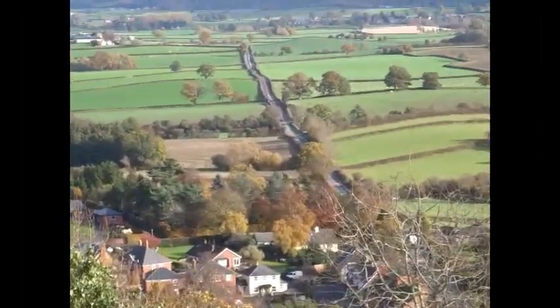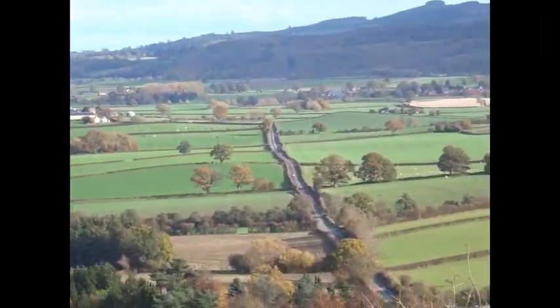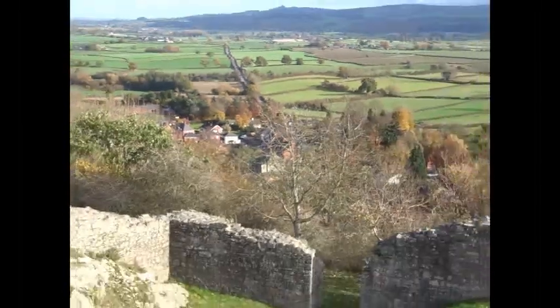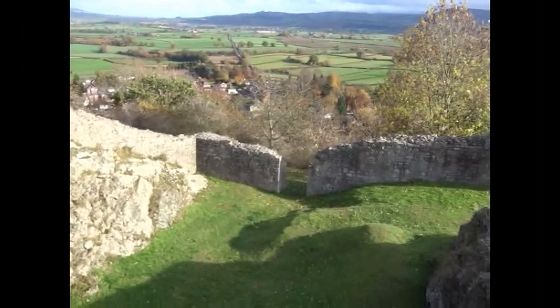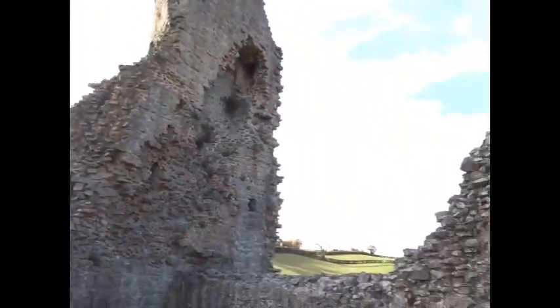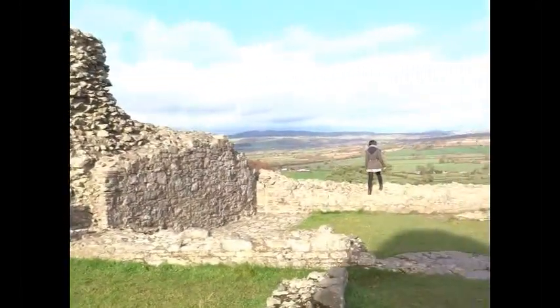This road runs towards Chirbury in Shropshire. It cuts across Offa's Dyke, and on the left hand side was the site of the Battle of Montgomery, which took place during the English Civil War. The Roundheads totally defeated the Royalist troops here.